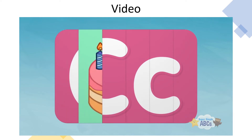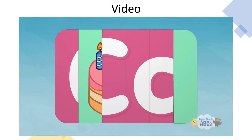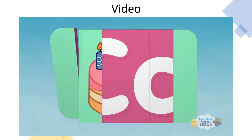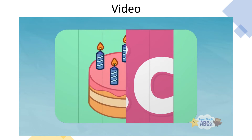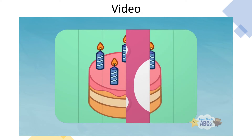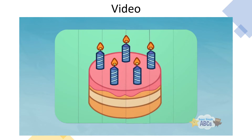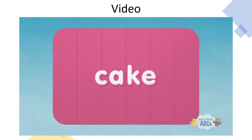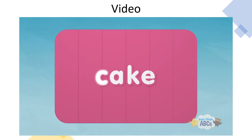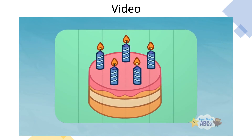Hmm, that's something pink. Nothing there. This one is tricky. More pink. Oh, I think I know. Cake! Cake starts with the letter C.